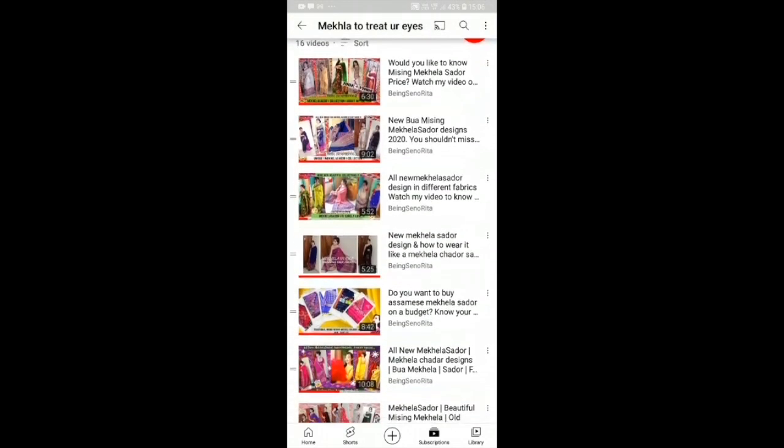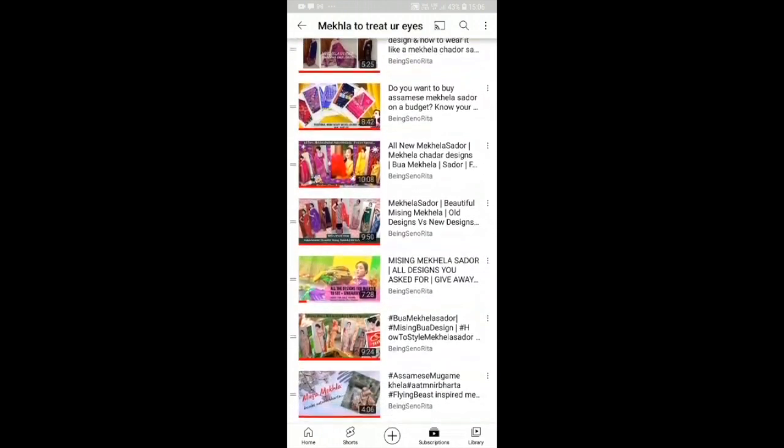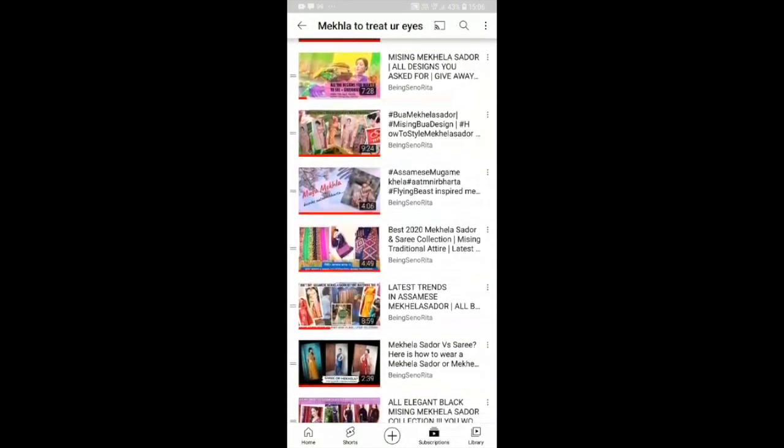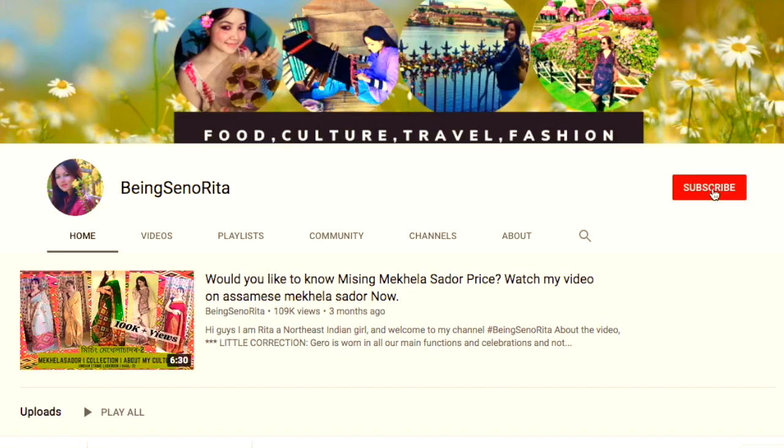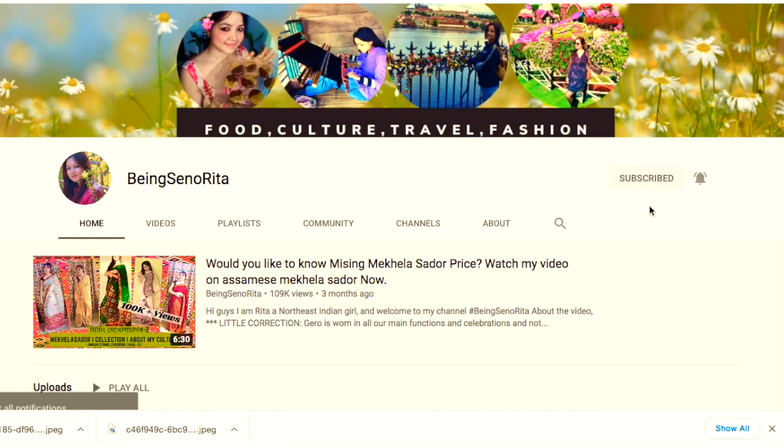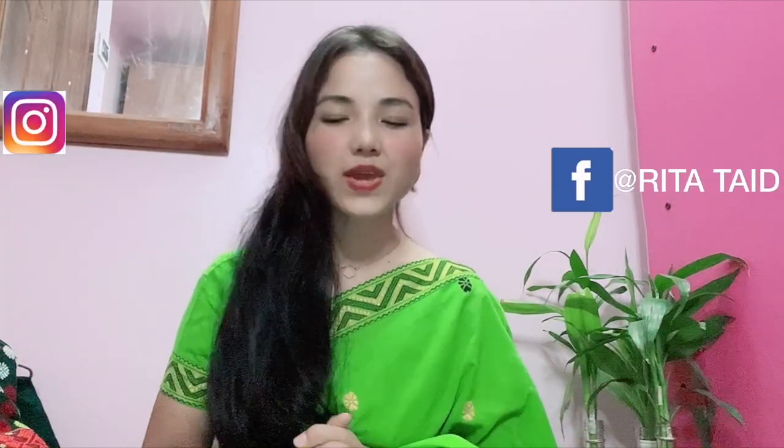Friends, these are just a few of the designs. You will find a playlist on my channel with many different colors of mekla chadar. In the future I am going to get a lot of good collections, so if you haven't subscribed to the channel yet, click the bell icon so you get notified whenever I upload. If you want to order any of the designs from this video or any previous video, you can DM me on my social media handles on Instagram and Facebook and I will get back to you ASAP.